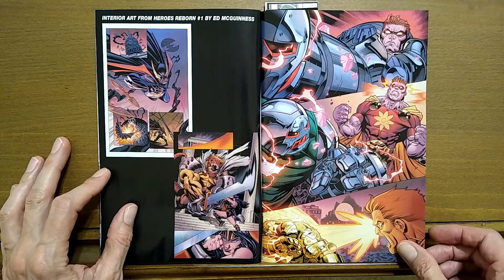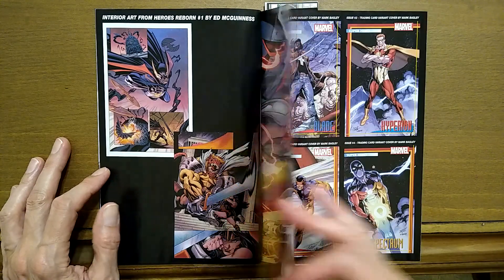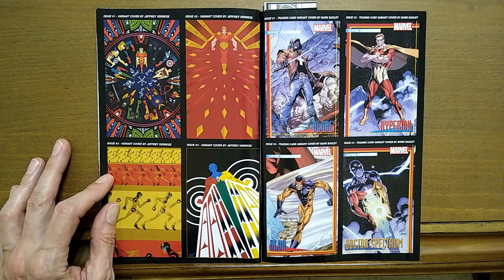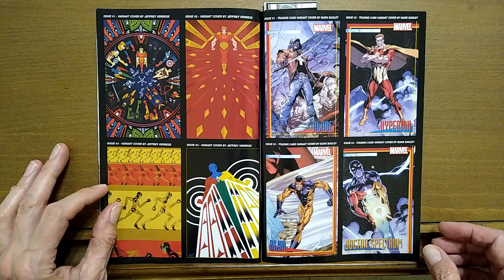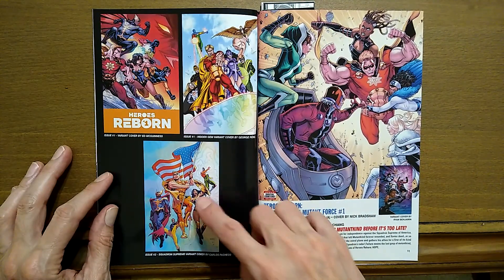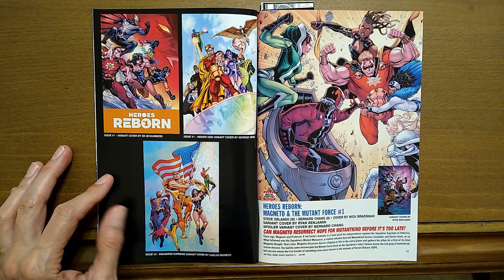More interior art by Ed McGinnis. And here are some of the covers that we can see. I may check out issue number one of this, at least the main story. It looks like issue number three on that one.